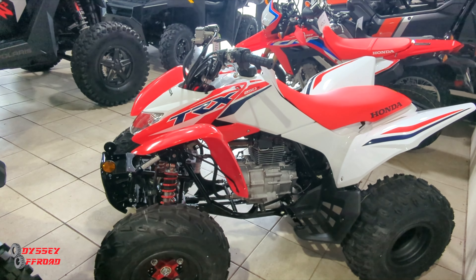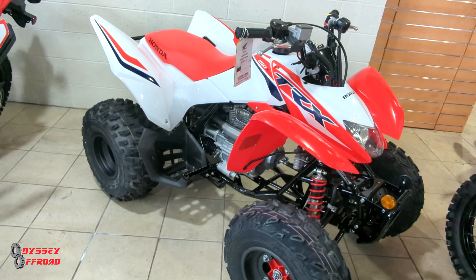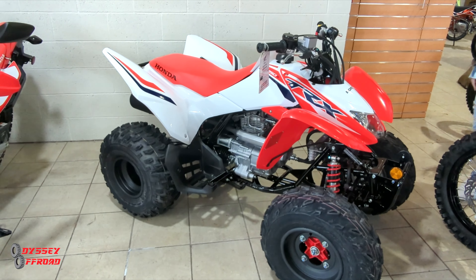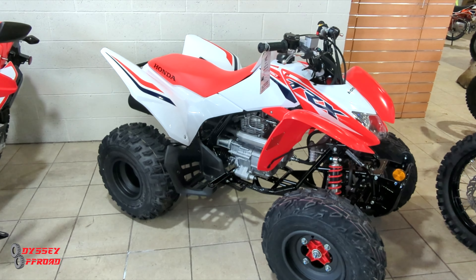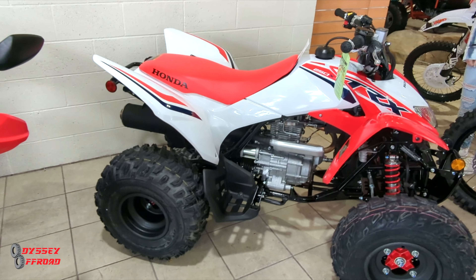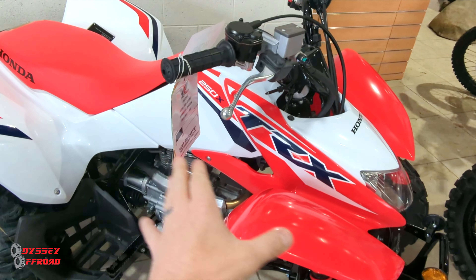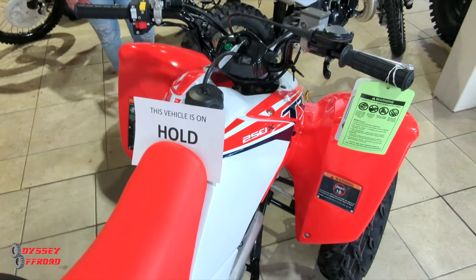Boom — check it out guys! This is it right here, the new unit. All we've got to do is find our salesman, sign some paperwork, hand over some cash, and we're taking this thing home today. We're loading it up in the Gladiator. I bought this for my son — he had the Outlaw 110, sold that a while back. We've had a deposit on this and got the call this morning that it was in.